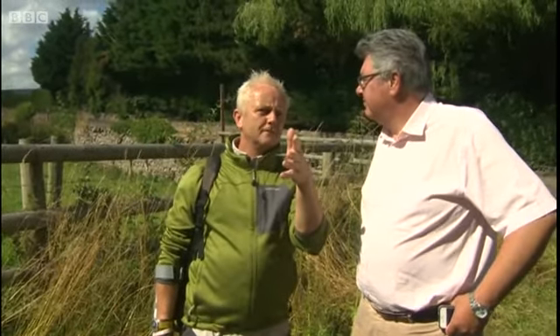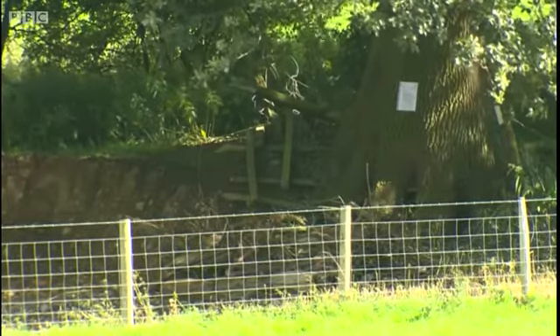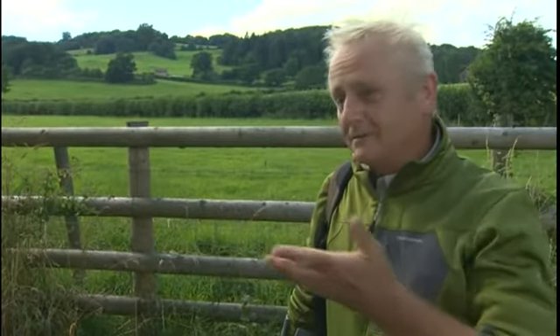Rob McBride spent the last five years surveying the dyke and the many ancient trees growing along it. He's shocked by what he's seen. It's hard to fathom people's thought process when they do something to a national treasure like this. I felt similar when the Pont Fadog blew over, which was a natural event. This is not a natural event.